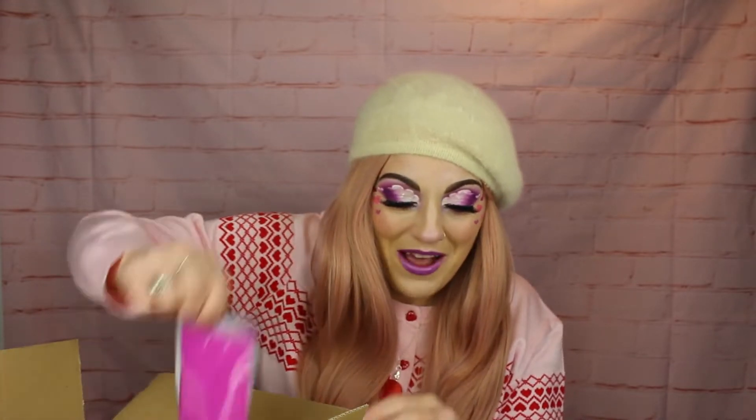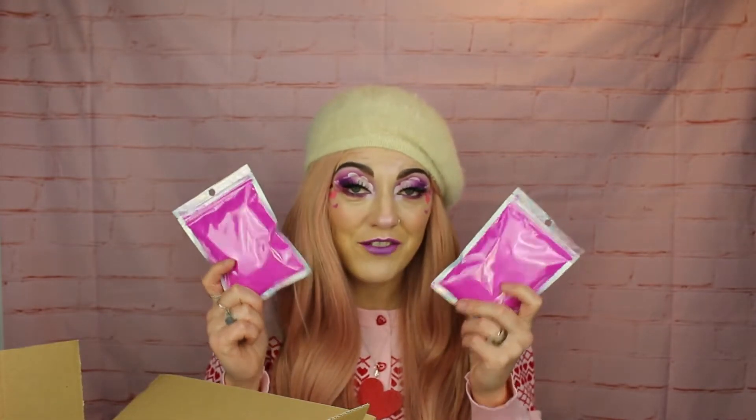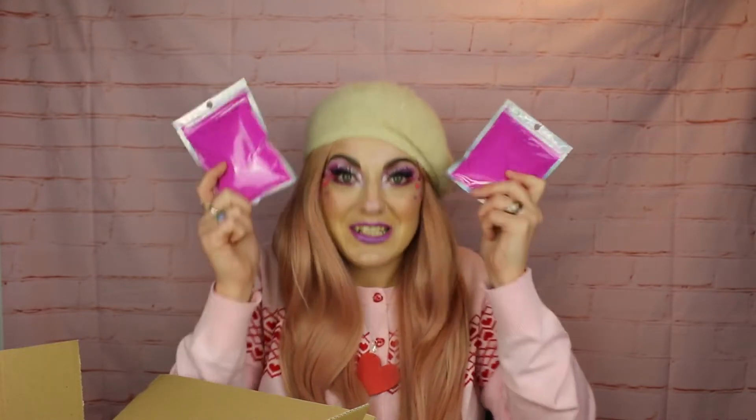Then I also got extras. There are two pouches of bath dust in here, which I love. These are in the scent Funfair Floss — it smells amazing, like candy floss. She sent me those as an extra.